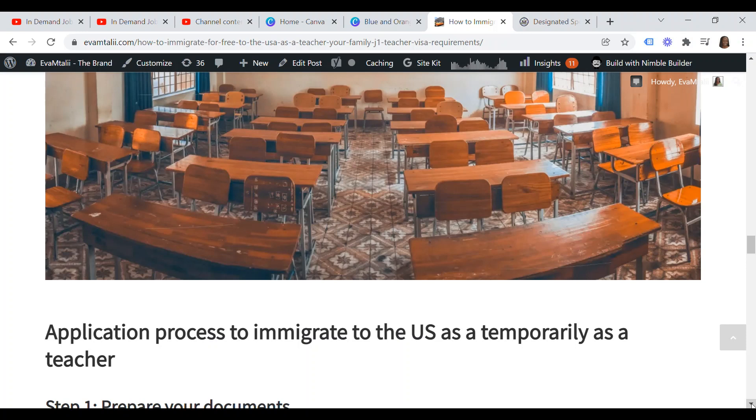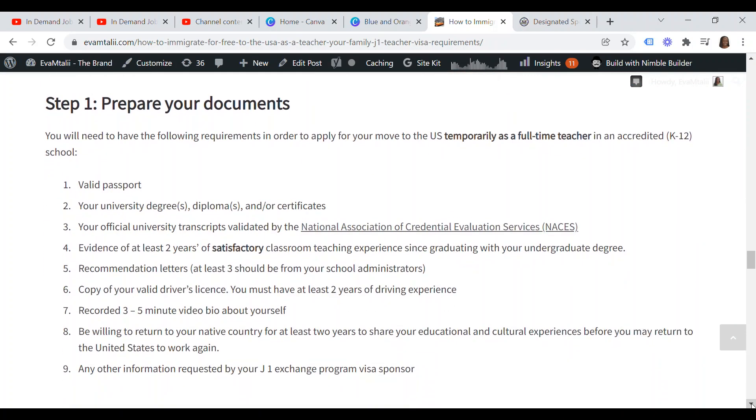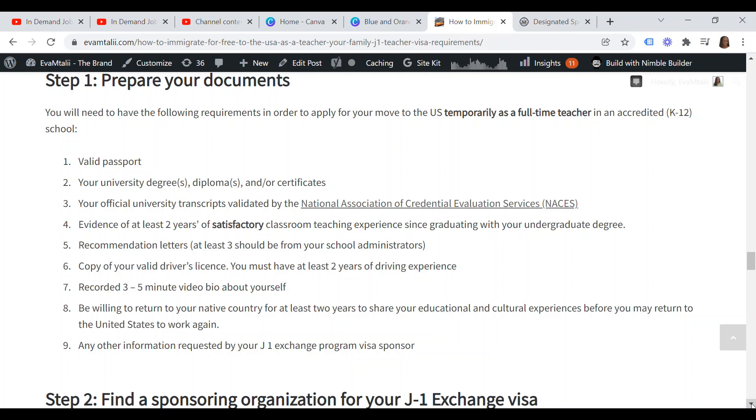The application process to immigrate to the U.S. temporarily as a teacher under the J-1 visa starts with step one — preparing your documents. These include your valid passport, university degree, diplomas and certificates, your official transcript validated by the National Association of Credential Evaluation Services, evidence of at least two years of satisfactory classroom teaching experience, recommendation letters (at least three from school administrators), a copy of your valid driver's license, and a recorded three to five minute video bio about yourself.